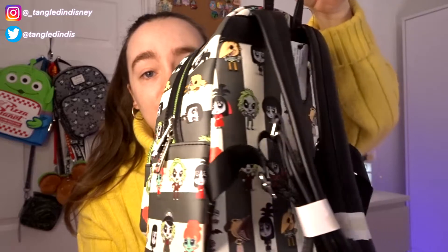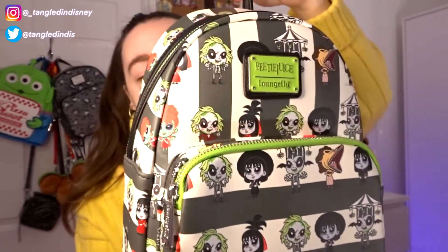Overall I absolutely adore this bag. We are definitely going to be taking this to Universal next time because it's such a cool bag. I love the color scheme, I love the green in there, I love the design — it's just so fun and cool. I definitely recommend getting this bag if it's still on Truffle Shuffle. It is absolutely amazing, especially if you are a big Beetlejuice fan.